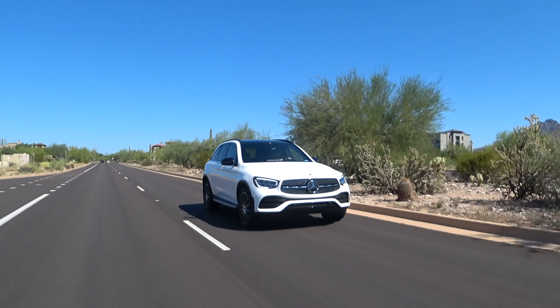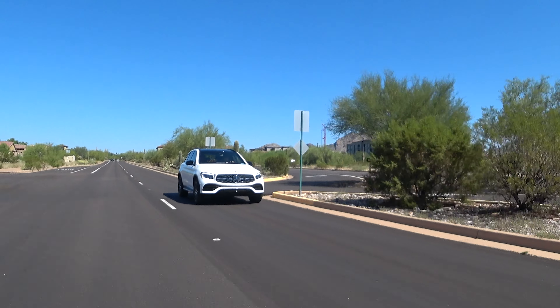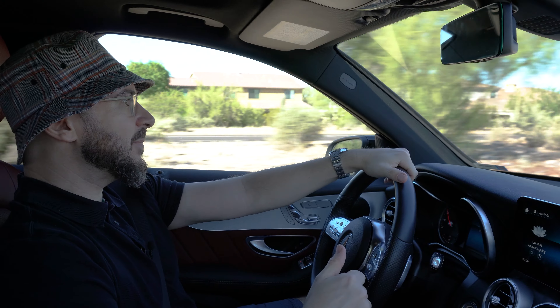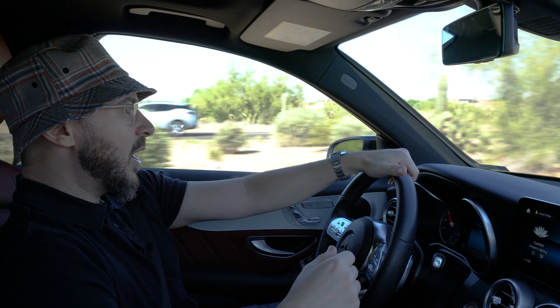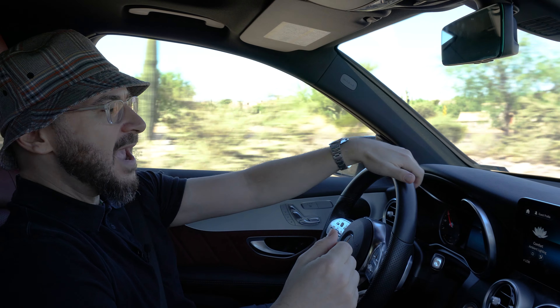Welcome back. We have a 2021 GLC 300. This thing is one of Mercedes' bread and butter — it's in the compact SUV segment and this thing is top notch. Let's discuss what I like, what I don't like. We'll go through basically the entire car front to back. Let's begin.